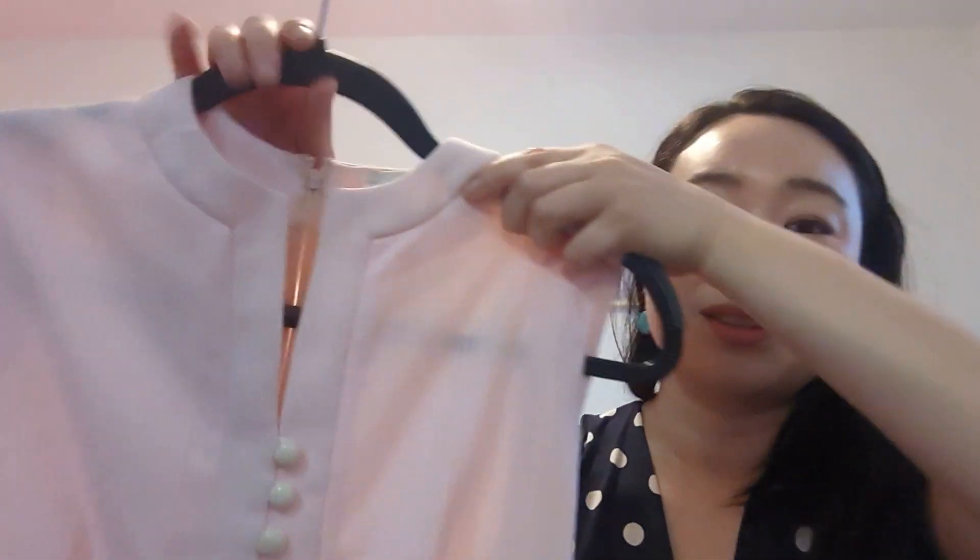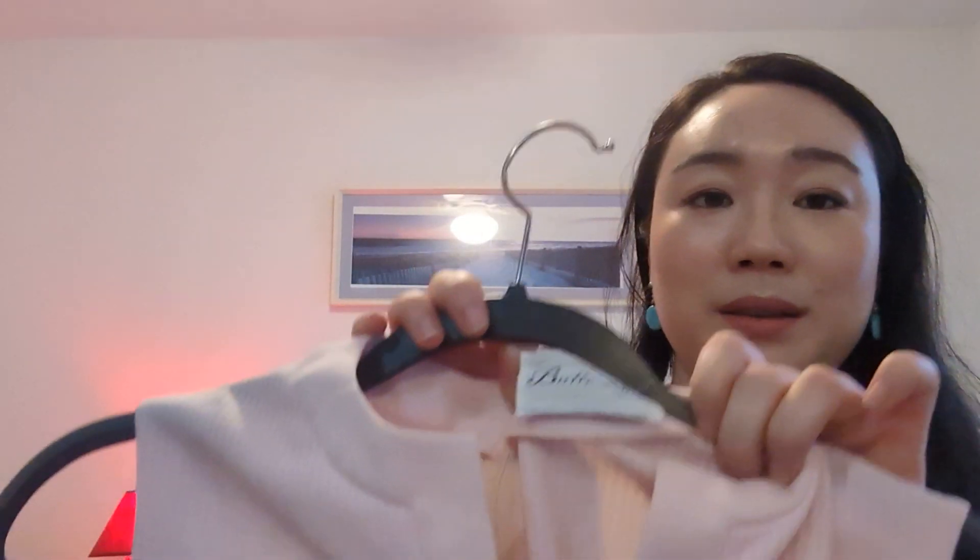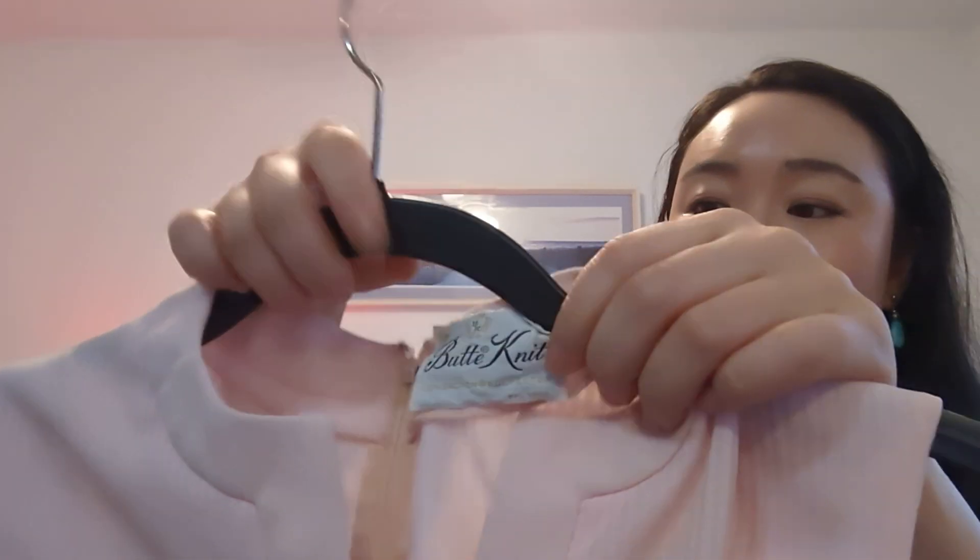Moving on to some clothes — I got this beautiful pink long dress. This was $10, but it has a line on it that I didn't see until after I bought it. It's also a little tight on me, but it's going to fit one day. I think this is just really, really pretty. When I saw this I was like, I'm getting that immediately. It has a zipper in the back.